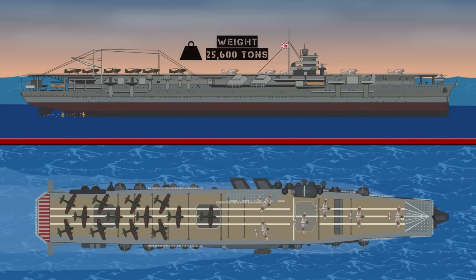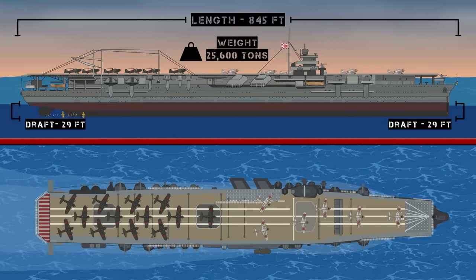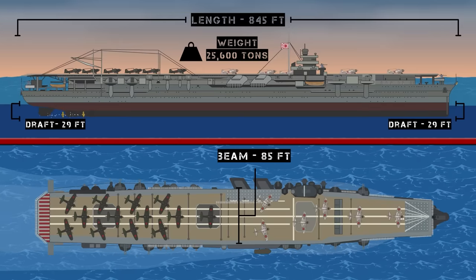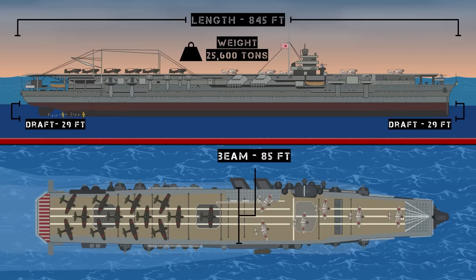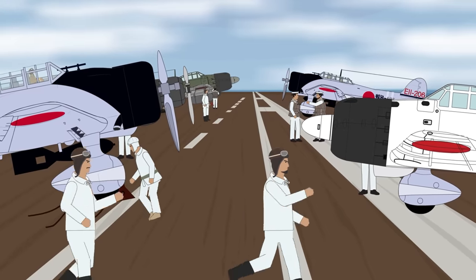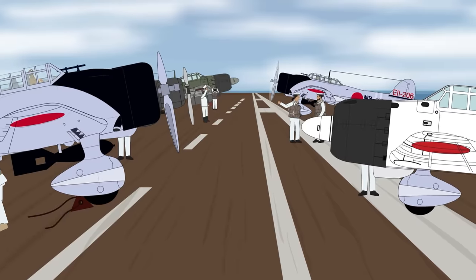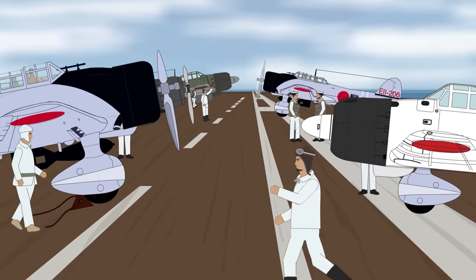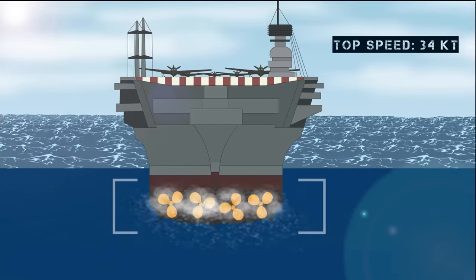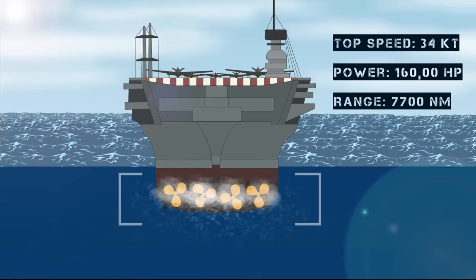When finished, the Shokaku weighed in at 25,600 tons of displacement, with a length of 845 feet, a beam of 85 feet, and a height of 29 feet. She had a crew of 1,660 men and could carry 72 aircraft, including fighters, dive bombers, and torpedo planes, with enough spare parts for 12 more stored in two hangars. The Shokaku was propelled at a top speed of 34 knots by four Kampon steam turbines, capable of generating 160,000 horsepower.